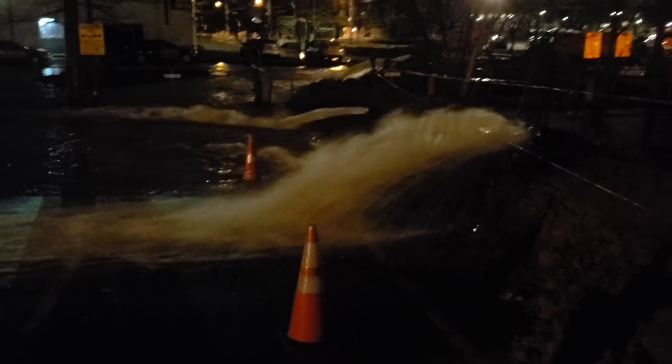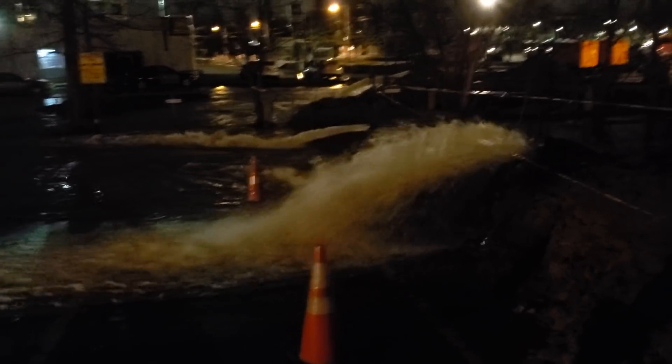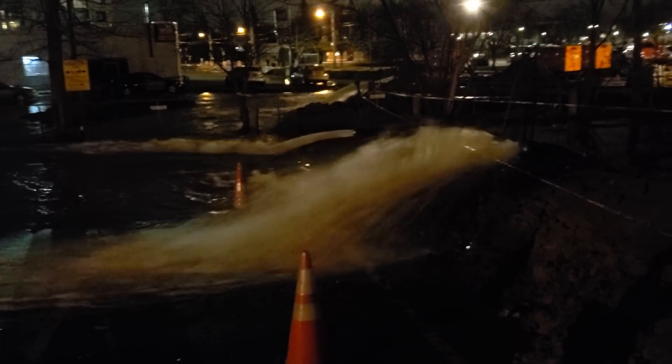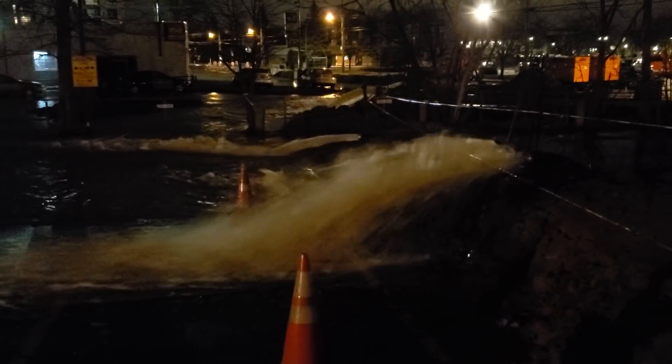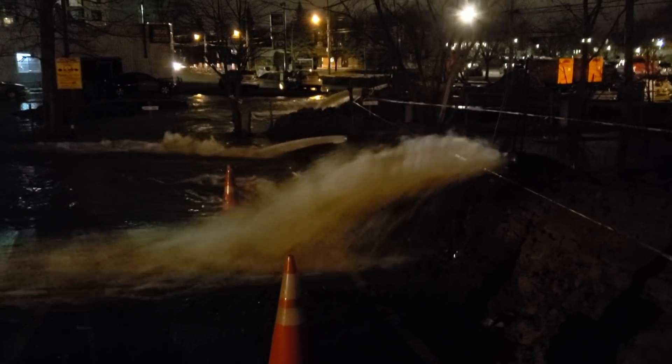Good evening everyone. This is video number 14 of my 2019 flood coverage. It is Tuesday, April 23rd, 2019, and it's almost 8:55 p.m.